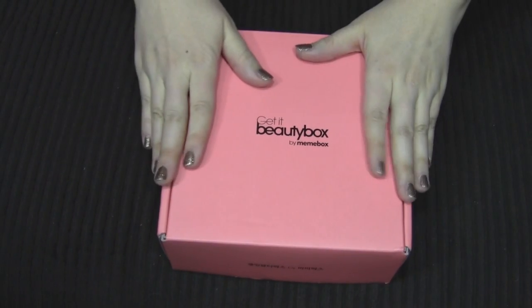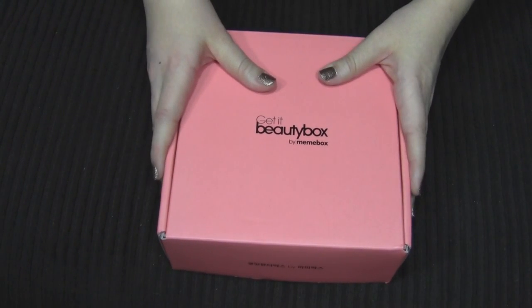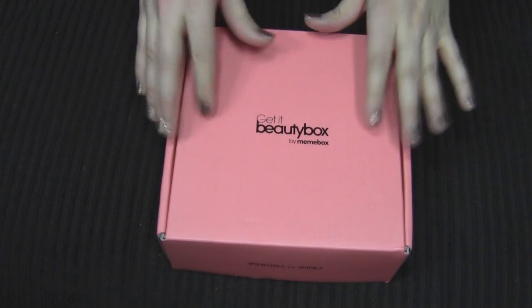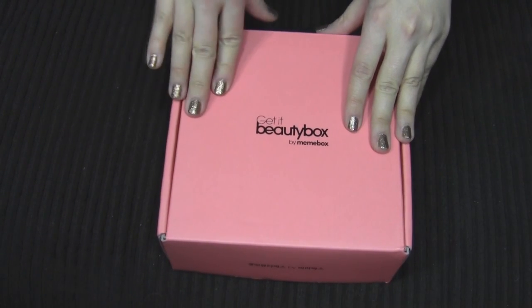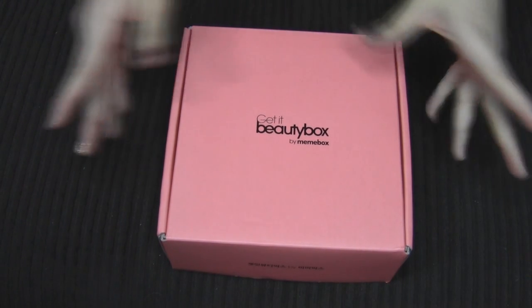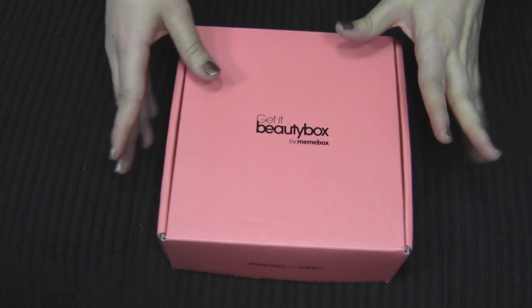Hey guys! I have another beauty box here that I've not tried before and this is called the Mimi Box. It's actually a beauty box from Korea and it's really big in Korea. I think it's the number one beauty box in Korea and they're finally now shipping overseas.